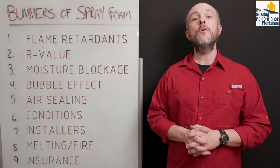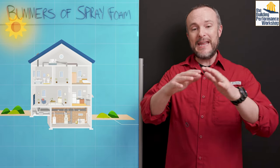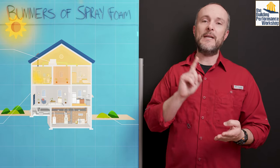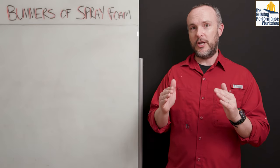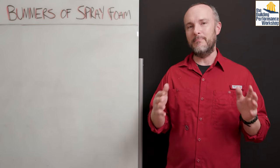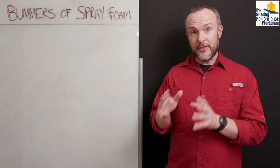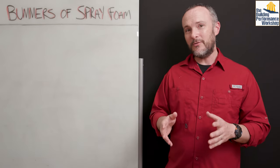Before we dig into this, let's talk about the reasons why you would want to use spray foam. If there is an attic encapsulation you're trying to achieve — making the attic space part of your home to carry ducts, other services, storage, or future living space — you may want to use spray foam if your roof geometry is very difficult. Otherwise, other insulation types can be just as effective or even more feasible.